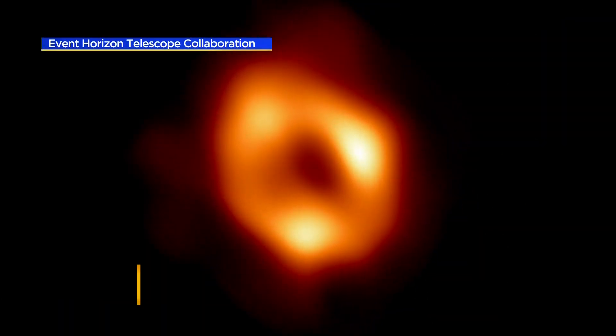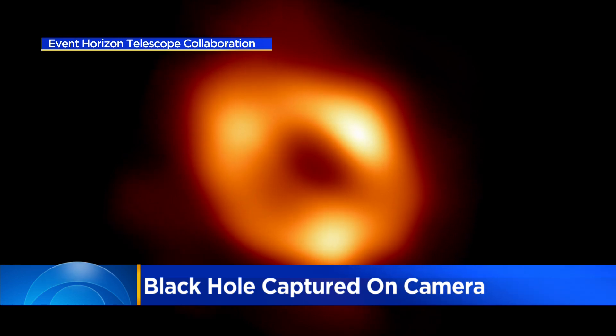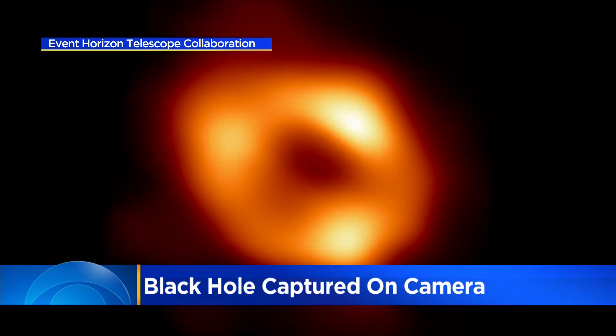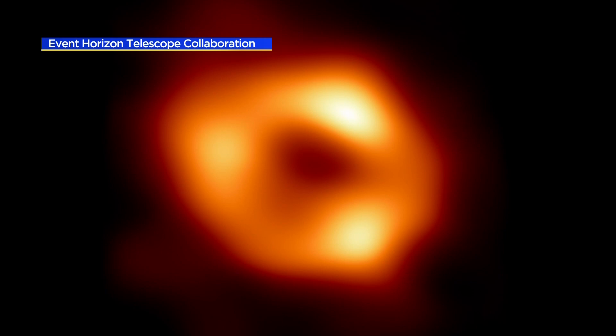Now a story that we found fascinating. This blurry picture is groundbreaking in the world of astronomy and physics. It is the first photographic evidence of a black hole at the center of our galaxy. The black hole itself is dark so you can't see it, but that ring of light you see is a telltale sign.